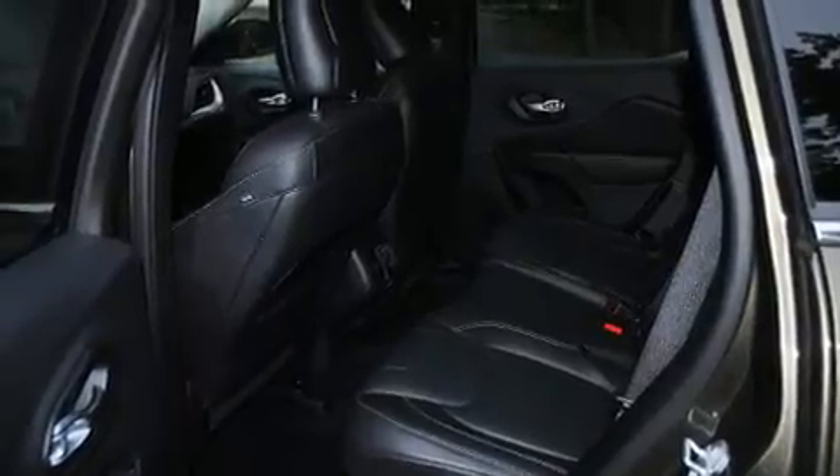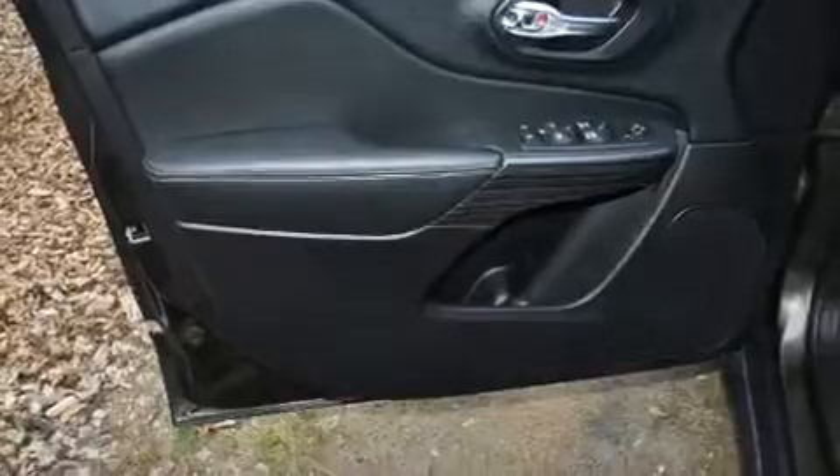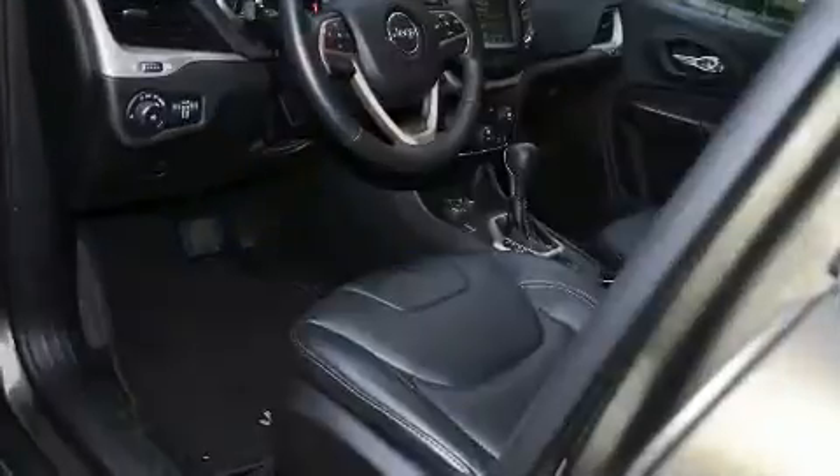It's equipped with tons of terrific amenities, but it won't break your budget. Such as remote keyless entry, heated seats, front fog lights, heated steering wheel, a roof rack, and a split-folding rear seat.